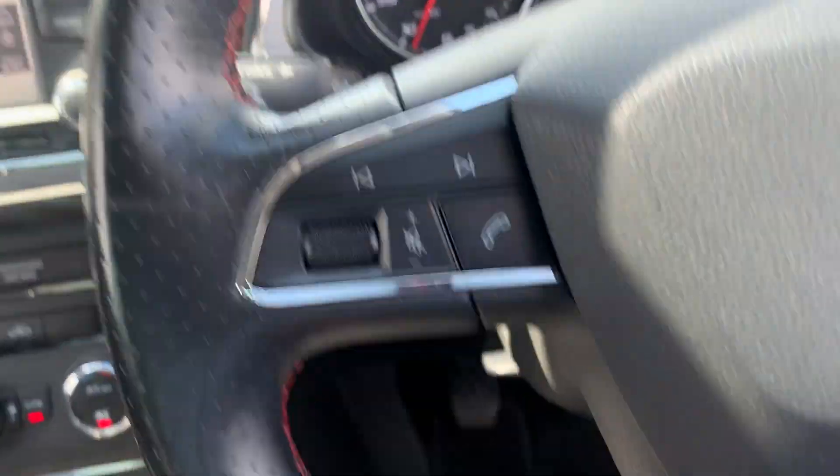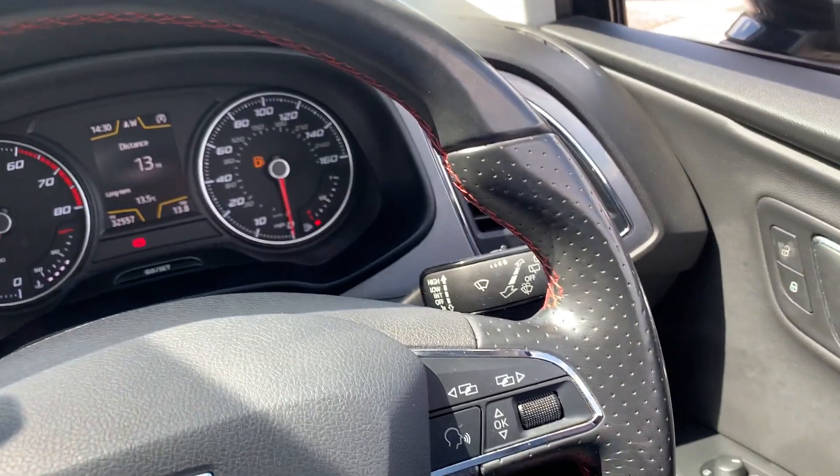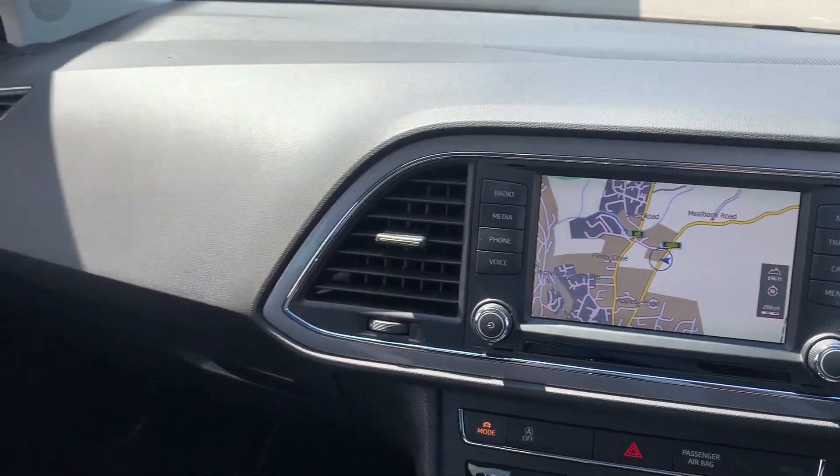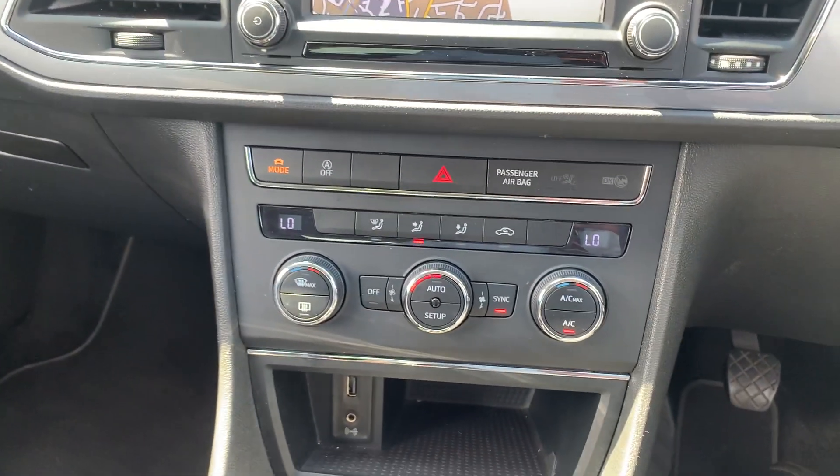You've also got the flat bottom steering wheel on there as well. So if you do have any questions about this particular car or any other car we have in our range, just let us know and we'll see what we can do for you.